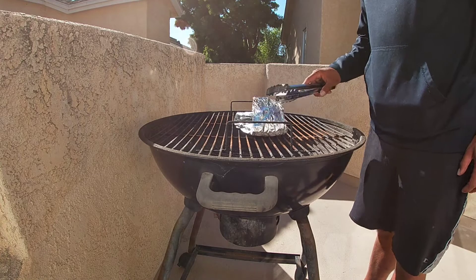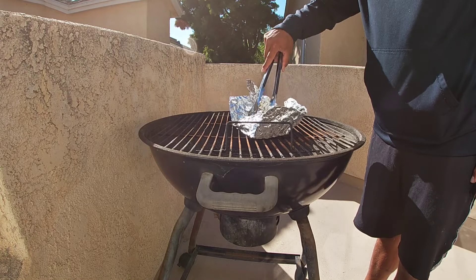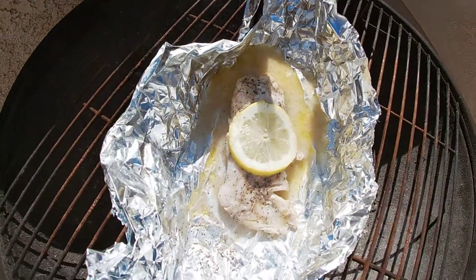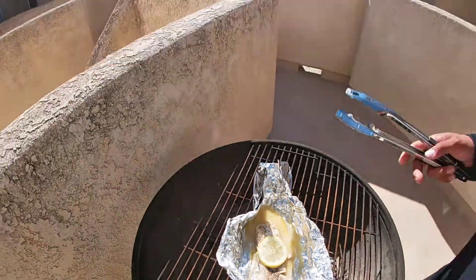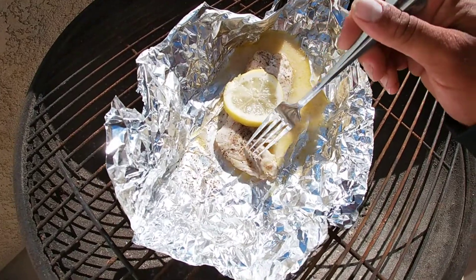All right guys, let's check up on this dish. Oh yeah, it's done! Smells so good. This whole cooking on the grill took approximately 25 to 30 minutes. I threw on some pepper and Old Bay seasoning, but you can throw on any of your favorite seasonings on your fish. I'm not going to put it in tacos - we're just going to take a piece.